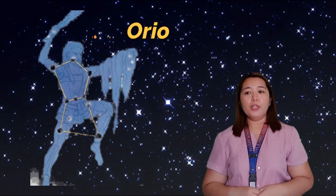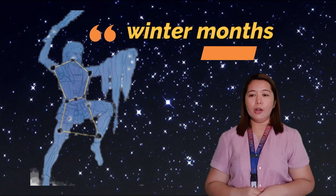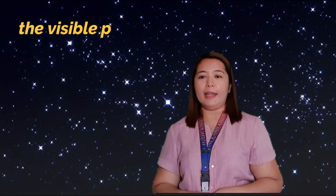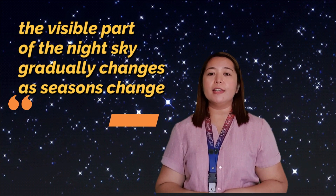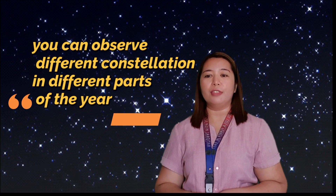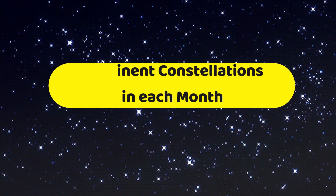For example, the Greeks called the large constellation Orion, which means hunter, and it is prominent in the night sky all over the world during winter. Early Filipinos visualized the same group of stars as Balati, a trap used in hunting wild boar. Some constellations can only be seen in the Northern Hemisphere or the Southern Hemisphere. The part of the sky visible at night at a particular place gradually changes as the seasons change, meaning you can see different constellations in different parts of the year.